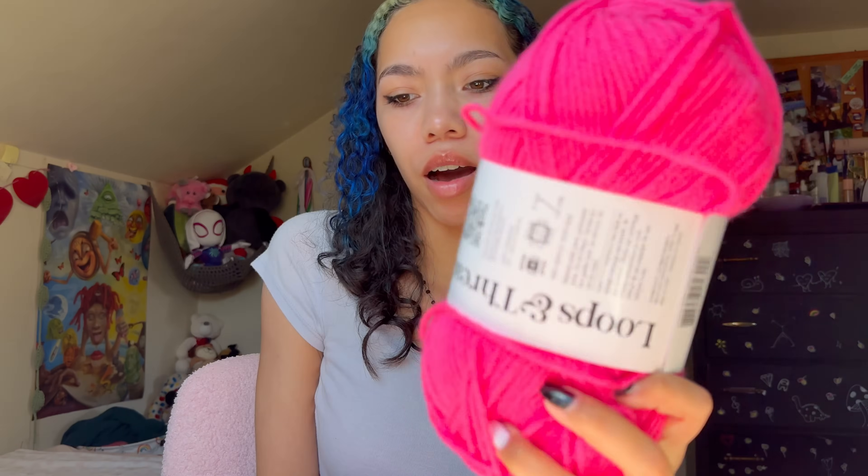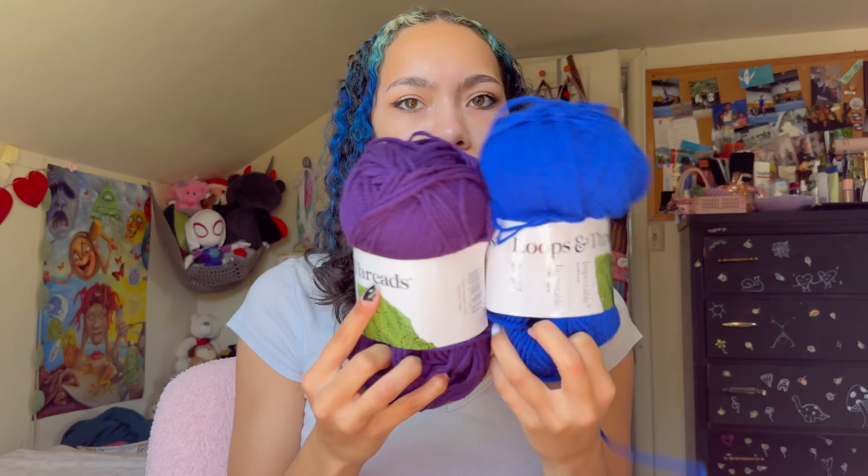Now we finally have our very last product in the B category — the bisexual pride flag. Going to Michael's to get hot pink yarn. I'm back with my hot pink yarn, and I also have my blue and purple that I already had. Now we're starting the bisexual pride flag. I have no clue how long it'll take since I don't make this often enough to have a timed schedule.